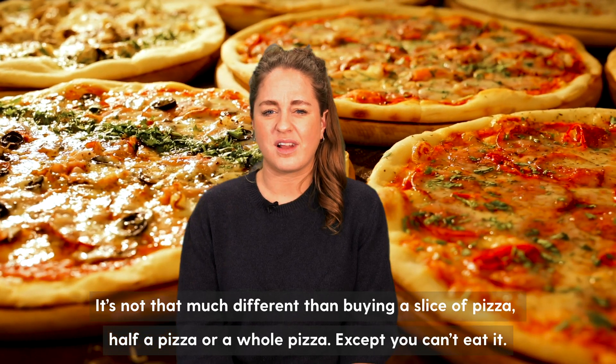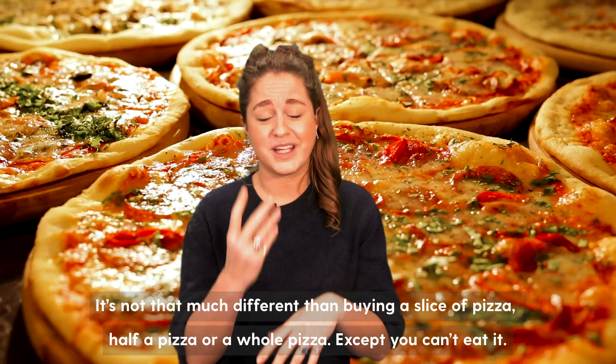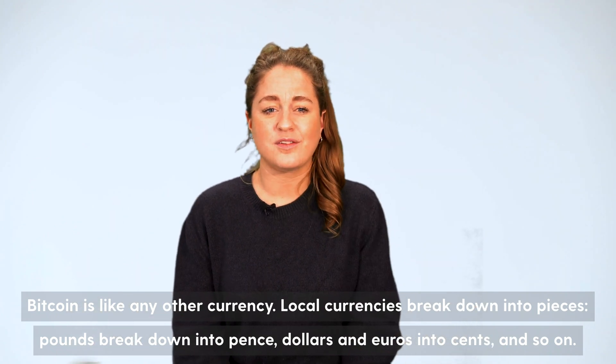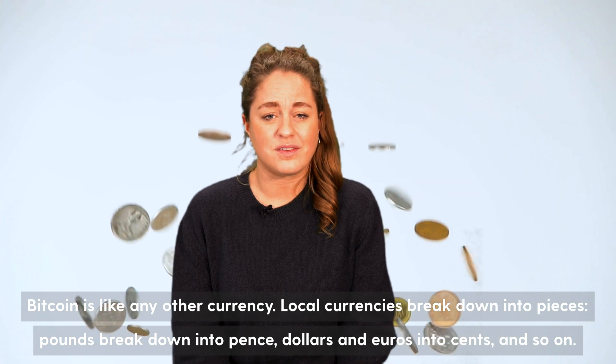It's not that much different than buying a slice of pizza, half a pizza, or a whole pizza — except you can't eat it. Bitcoin is like any other currency. Local currencies break down into pieces: pounds break down into pence, dollars and euros into cents and so on.